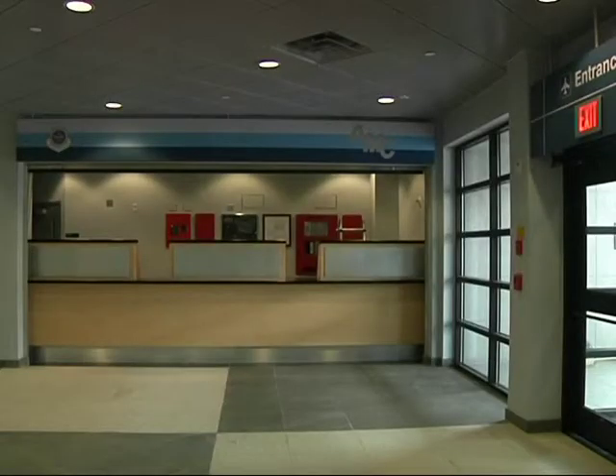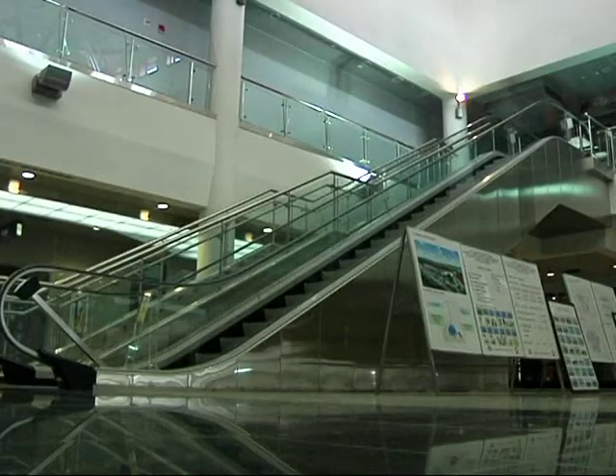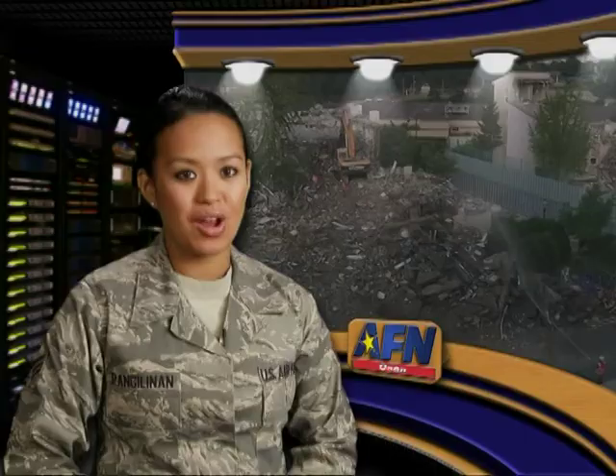Contractors are putting the finishing touches on the new terminal, and the ribbon cutting for the facility is slated for the end of September. While the Air Mobility Squadron welcomes a new facility,